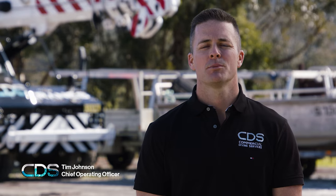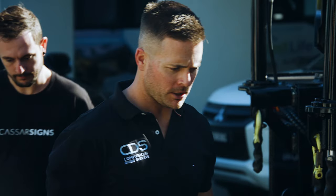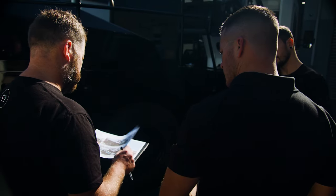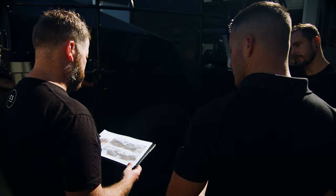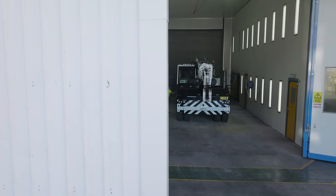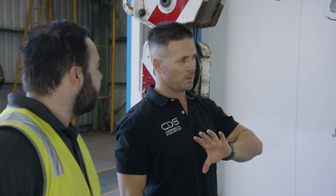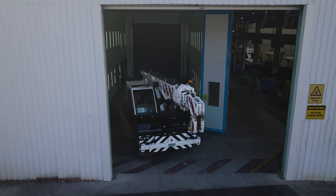I'm Tim Johnson and I'm the Chief Operations Officer at Commercial Diving Services. We found a gap in the market — within our services we utilize cranes a lot externally, so we thought it would be a great value-adding opportunity for our clients to utilize our crane services under one umbrella while utilizing our diving operations as well.